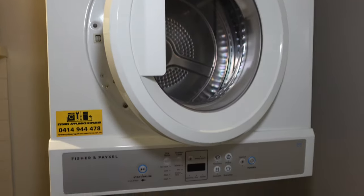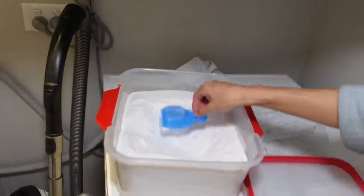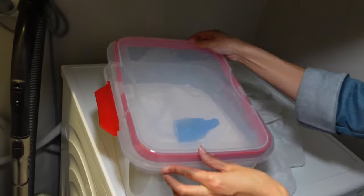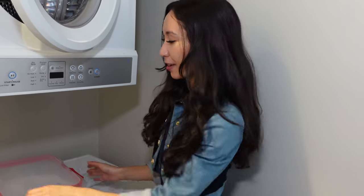Laundry. This is our dryer, this is our washing machine, and this is our washing powder. We like purchasing things in bulk, so we have this big tub where we put all of our bulk laundry powder. We can just scoop it out little bits at a time for our laundry. Saves quite a bit of money.